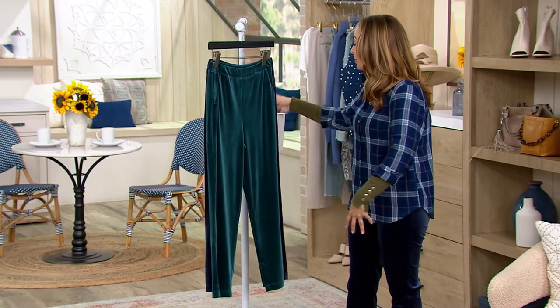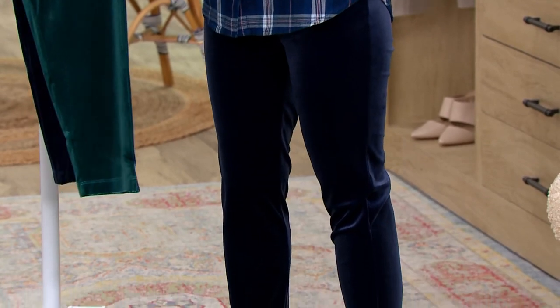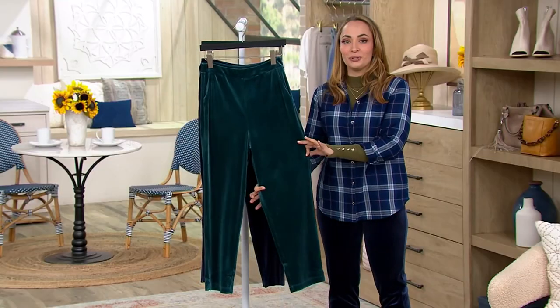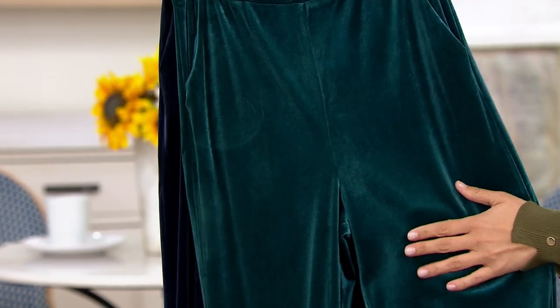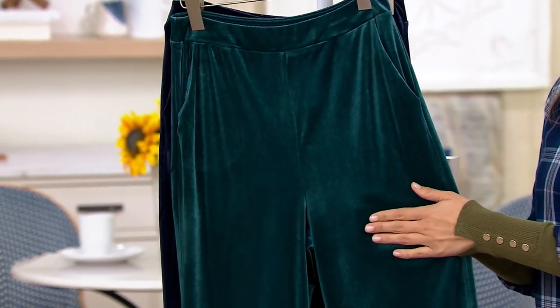I'm wearing them in the navy. And then this is the dark sea — this beautiful teal that does look like kind of the ocean. So gorgeous, so beautiful.